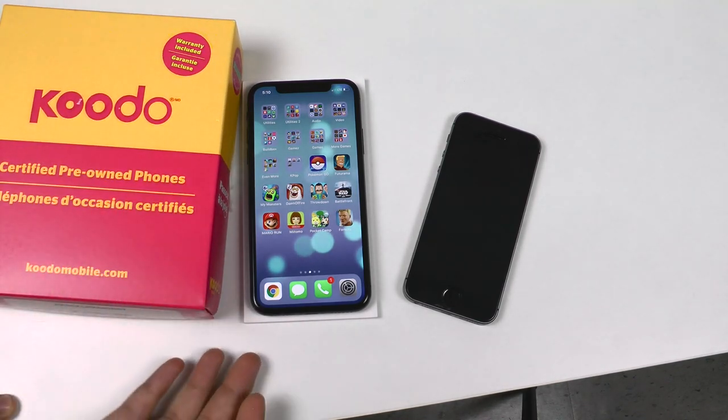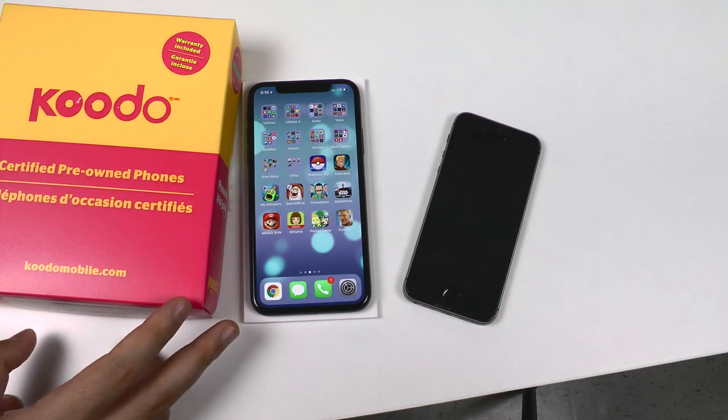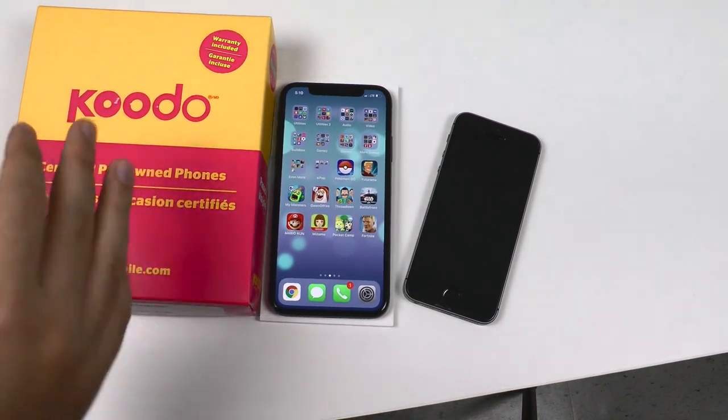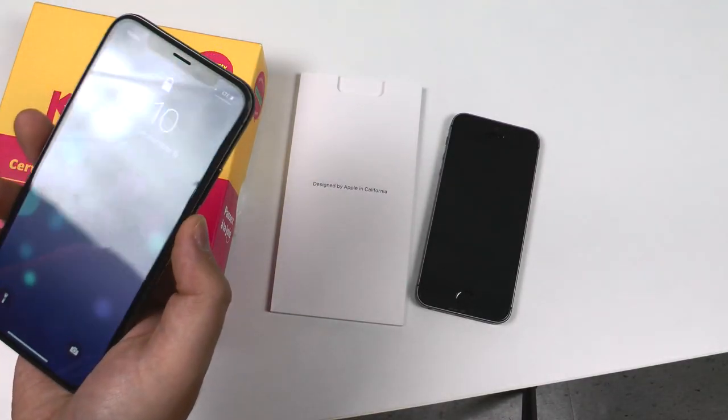I'm impressed, surprised, and happy. I saved $300 plus tax. The only things I didn't get were earbuds — which I don't really care about — and the Apple box, which I actually care about more than the earbuds. But for $300 savings, you can keep the box.